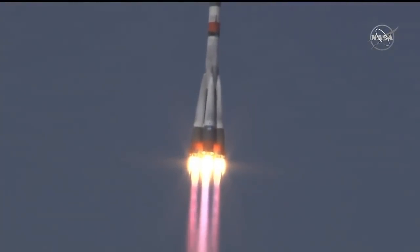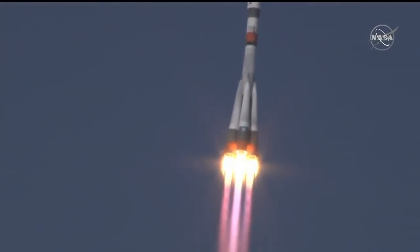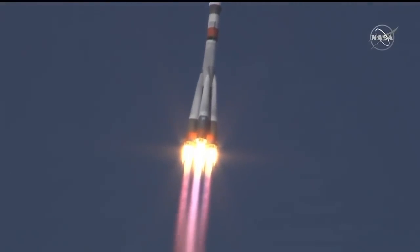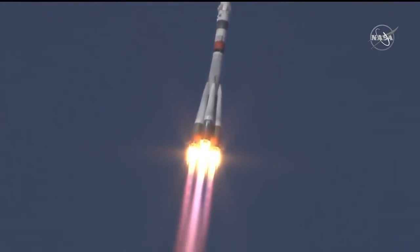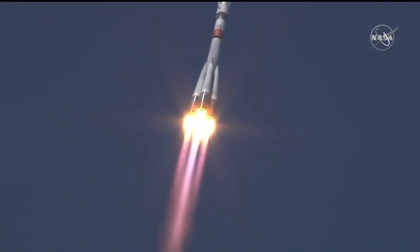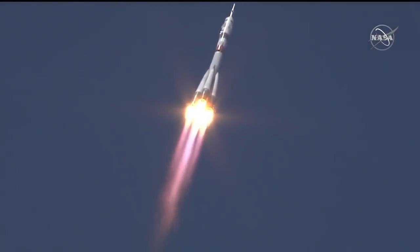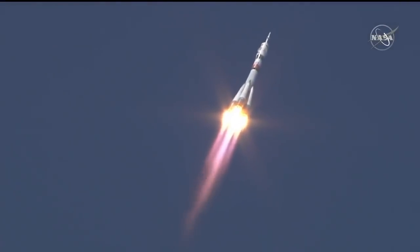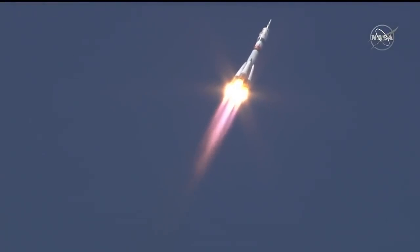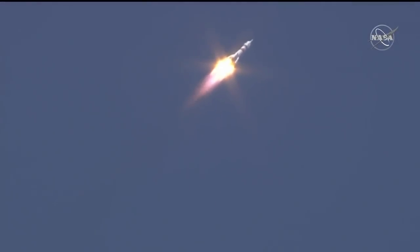Ten seconds, the booster parameters are nominal. Everything is good on board. Hearing nominal performance — the first stage delivering 930,000 pounds of thrust from those four first stage boosters and the single core engine. 30 seconds into the flight, the parameters of the booster are nominal. Everything is fine on board. 40 seconds, the vehicle is stable. Everything is good on board.